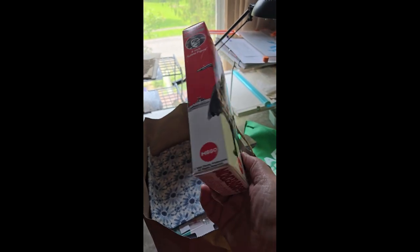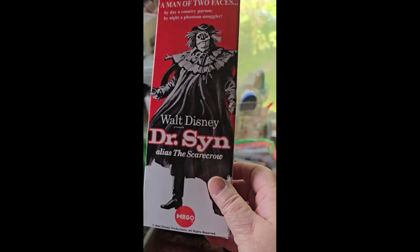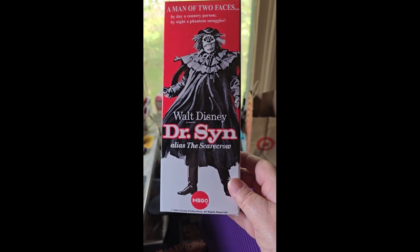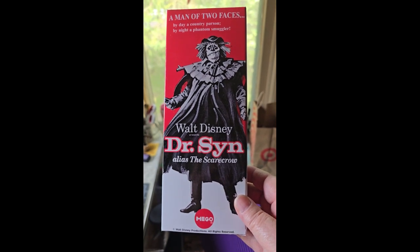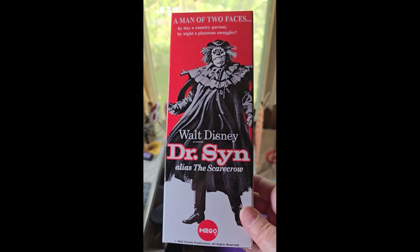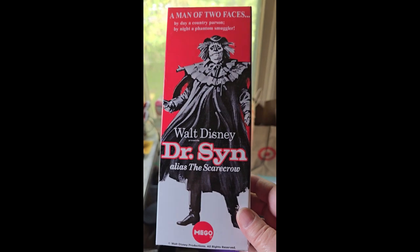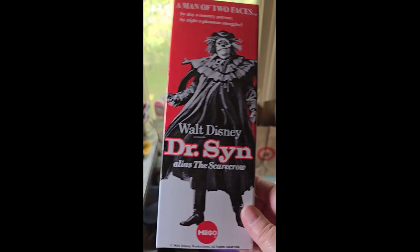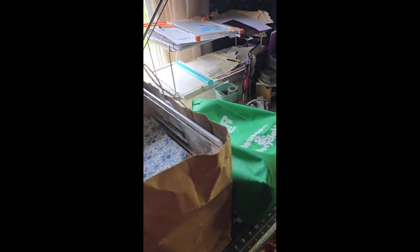This is Dr. Sin from the Scarecrow of Romney Marsh. There is no figurine inside — it's just the box. I have a friend who is an animator, and he found out that this was my favorite Disney movie as a kid growing up. I loved the Scarecrow of Romney Marsh. So he went ahead and bought me the box and said that at some point maybe I'll find a figurine that can go inside of it. But yeah, that was just fun — nothing to do with scrapbooking, but fun.